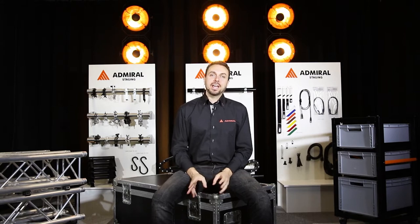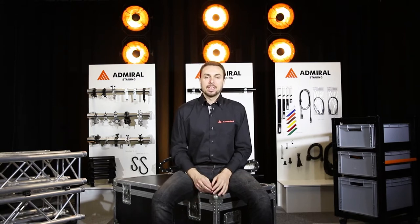Welcome to the Admiral Studios. My name is Joel, and today I'm here to tell you a little bit about our brand, Admiral Staging. The products at Admiral are so versatile in use and very innovative. They're used by thousands of professionals all over the world.